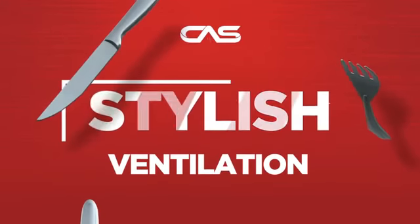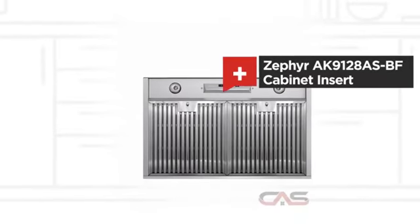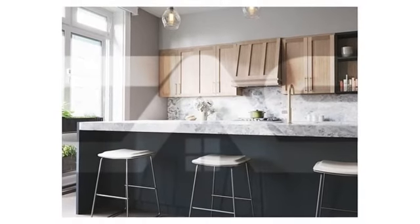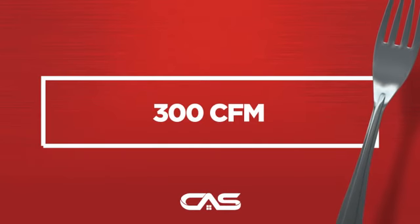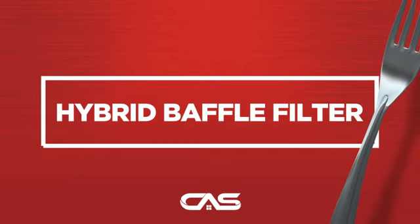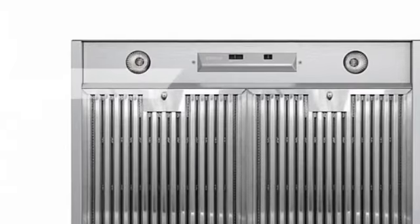Need a stylish ventilation system? Try this insert model from Zephyr. Backed with a full manufacturer warranty.